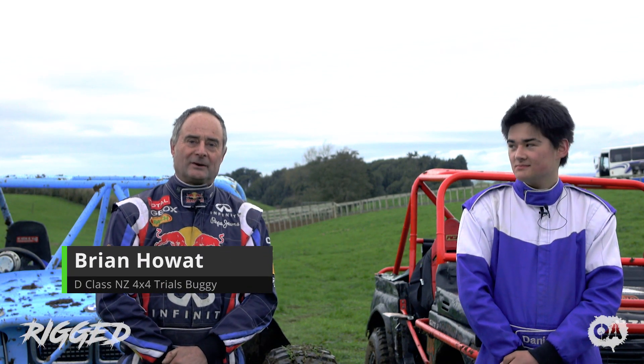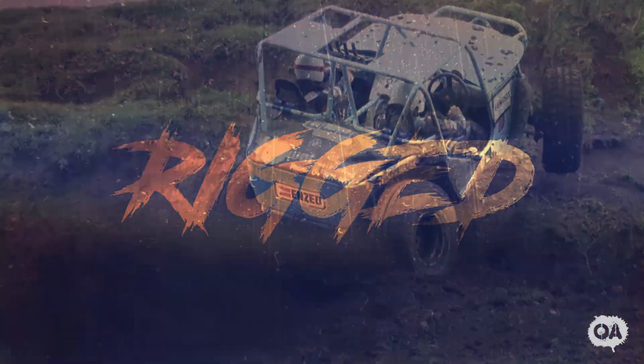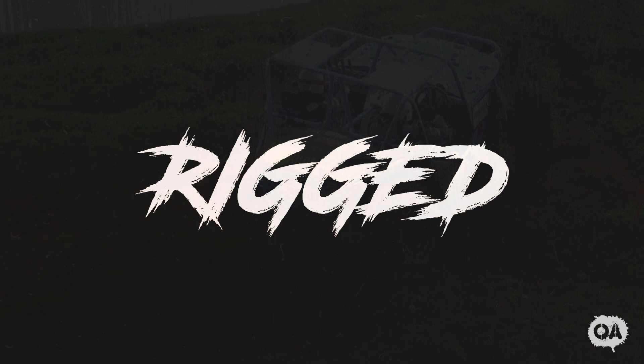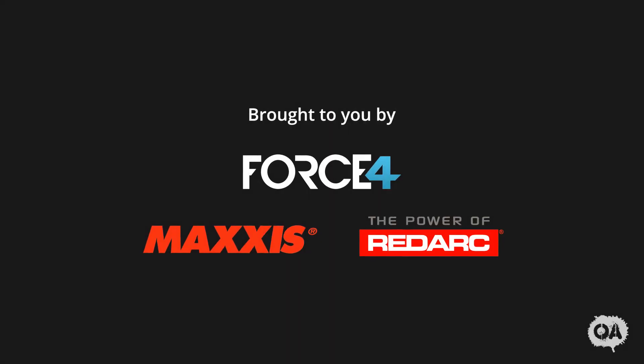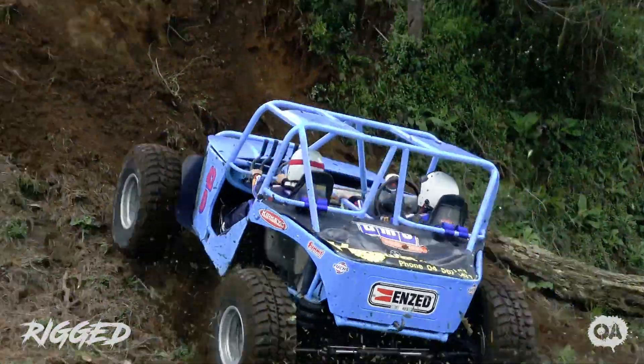Hi, I'm Brian Howart and I've been doing this sport for 32 odd years. I drive a D-Class competition truck which has got a V12 BMW motor, twin turbo.